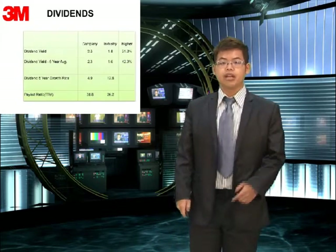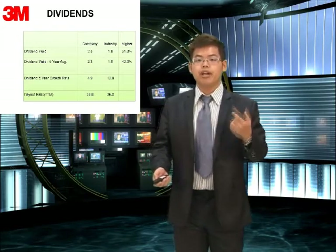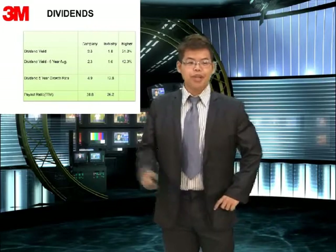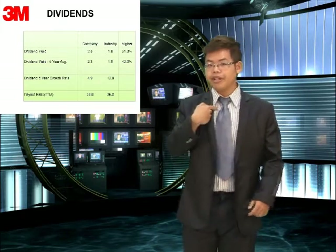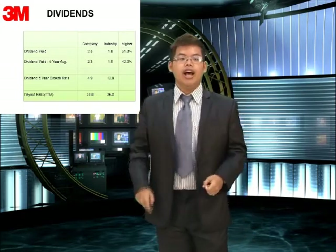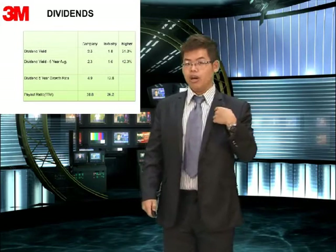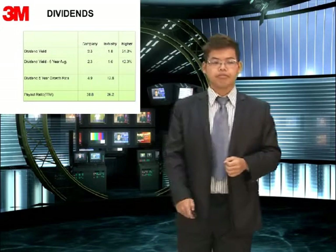The next item is dividends. What are dividends? It means how much our stockholders will make in profit per unit. And if we purchase more stocks, they will also make more profit as our company grows. You can see the first column, dividend yield: the industry is 1.8% and our company is 2.3%, which is higher by 31.3%.